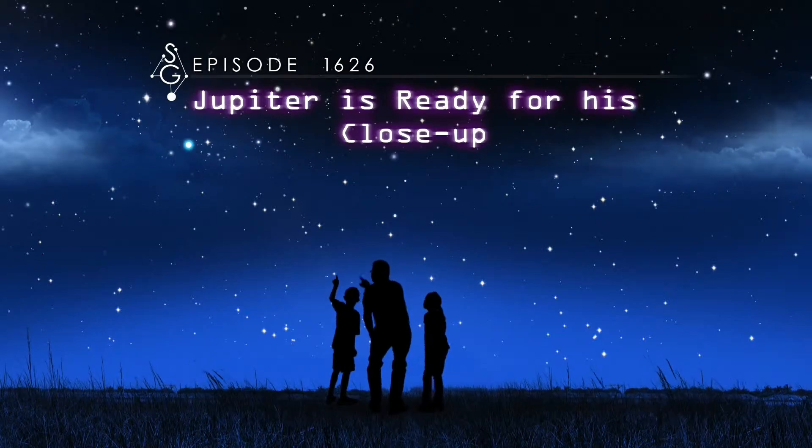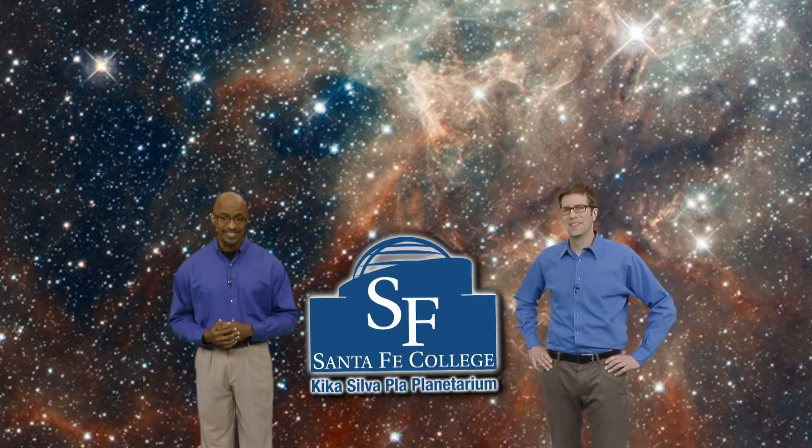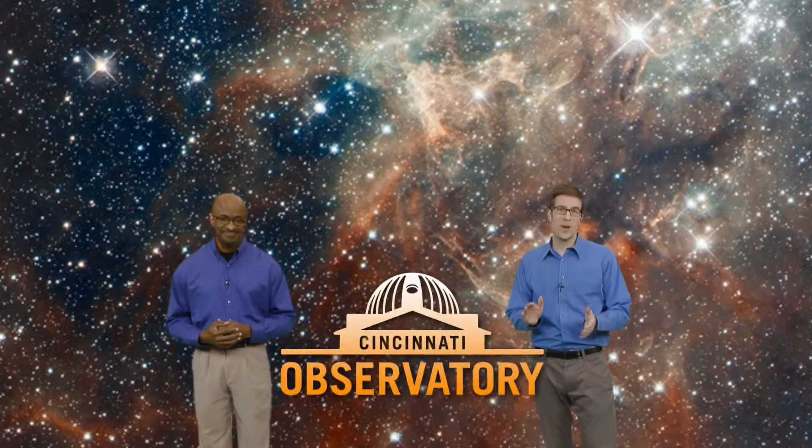Jupiter is ready for his close-up. Hey there, stargazers. I'm James Albury, director of the Kika Silva Plot Planetarium in Gainesville, Florida. And I'm Dean Regas, astronomer for the Cincinnati Observatory. We're here to help you find your way around the sky.